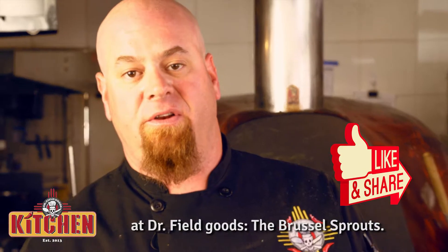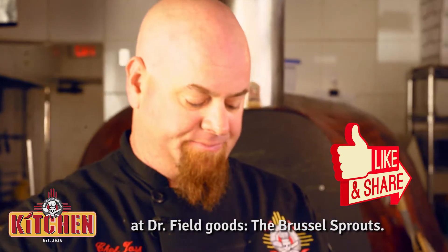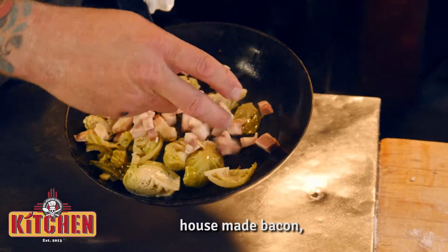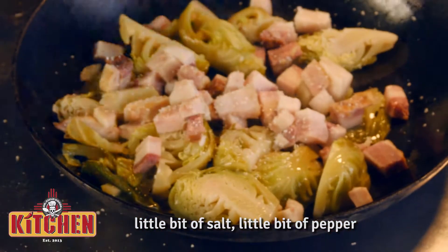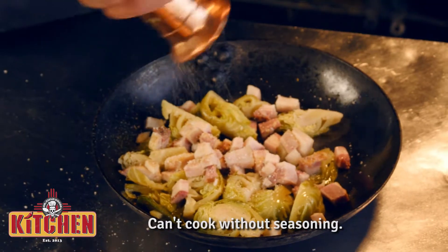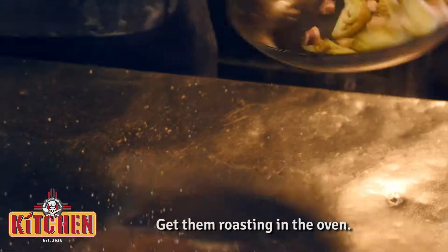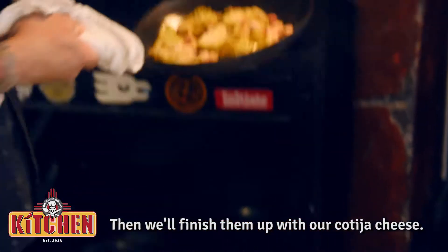I'm going to do an appetizer favorite at Dr. Field Goods — the brussel sprouts. We start with our brussel sprouts, house-made bacon, a little bit of salt, a little bit of pepper. Can't cook without seasoning. Give those a little toss, we'll start getting some color on them, get them roasted in the oven, and then we'll finish them up with our cotija cheese.